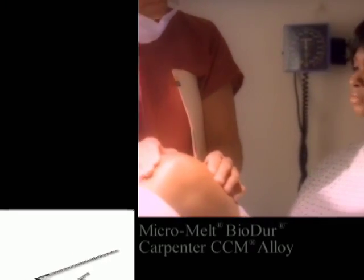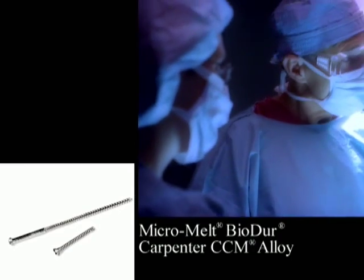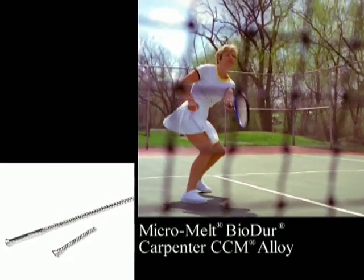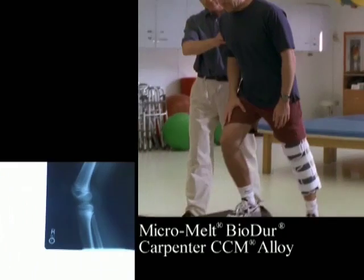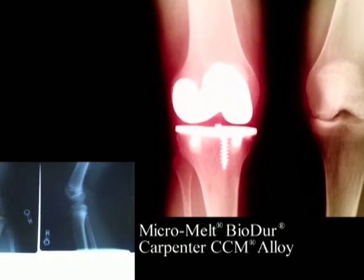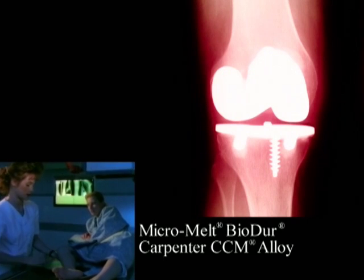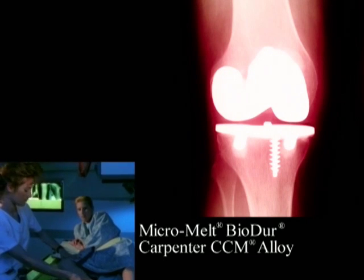Micromelt Biodure Carpenter CCM Alloy is produced using Carpenter's proprietary Micromelt powder process. This process imparts finer grain size, higher fatigue strength, and enhanced microstructural uniformity compared with its conventionally wrought counterpart. It has been used in orthopedic implant applications including pins and screws, and hip and knee components. This alloy is especially well suited for bar and wire applications under 13 millimeters in diameter.